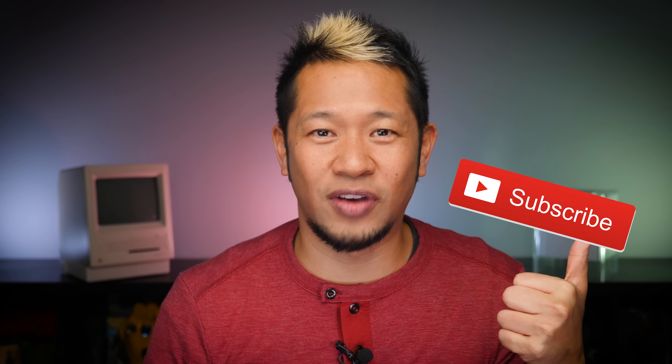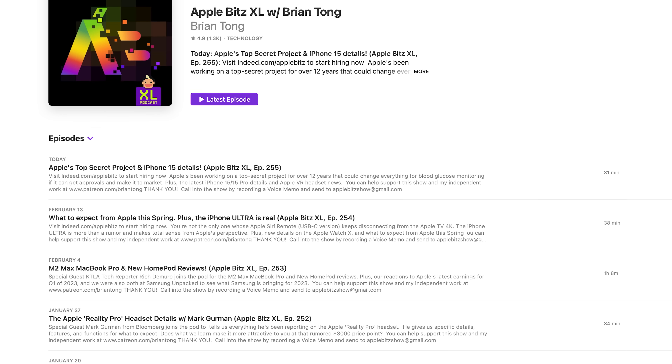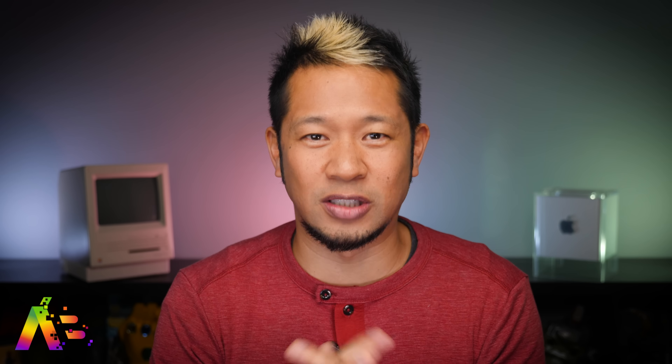That's going to do it for this week's video. If you like what you see, give me that thumbs up and hit the notification bell to get all my latest videos when they drop. If you want more Apple goodness, check out my weekly Apple Bits XL audio podcast for the latest deep dive with all these stories and new ones every week with special guests. Thanks again for watching — take care, I'll see you in the next video.